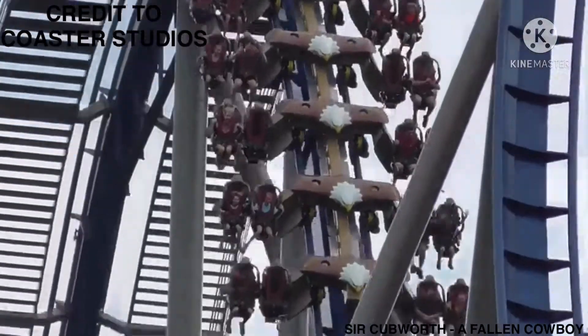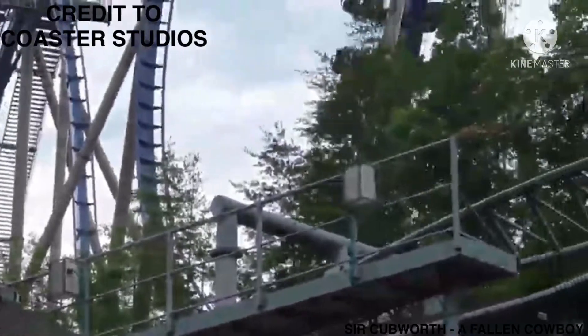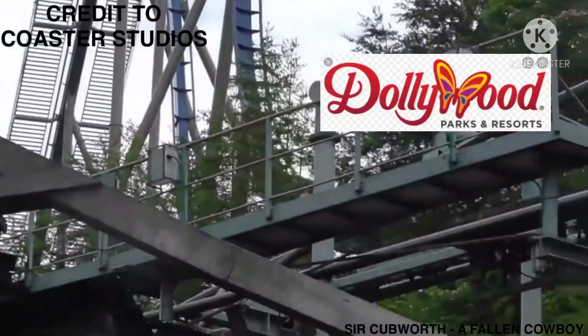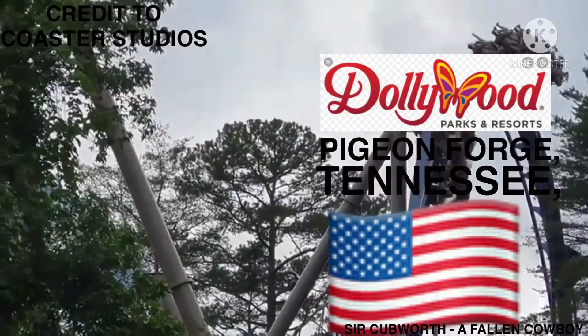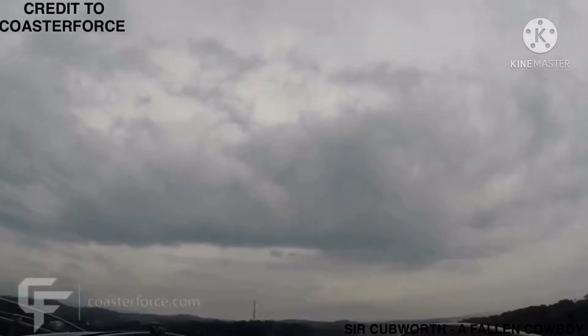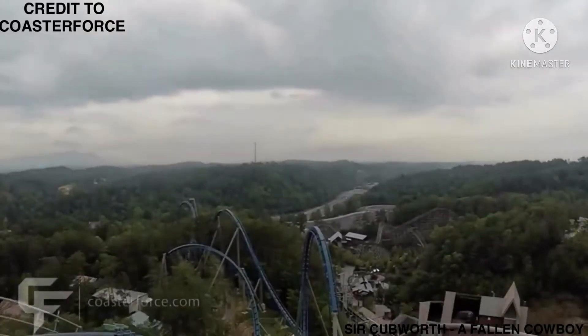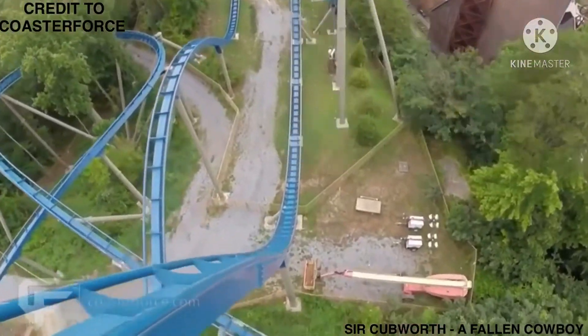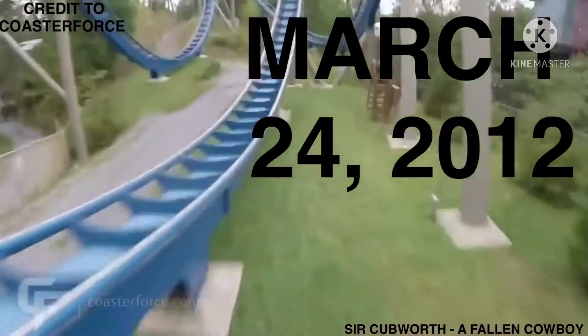So what is Wild Eagle? Wild Eagle is a steel wing coaster built by Bolliger and Mabillard at the Dollywood Amusement Park in Pigeon Forge, Tennessee, USA. It is the first of its kind in the United States and opened to the media on the 23rd of March, 2012, before opening to the public on the 24th of March, 2012.